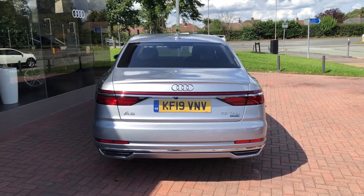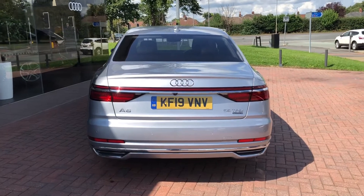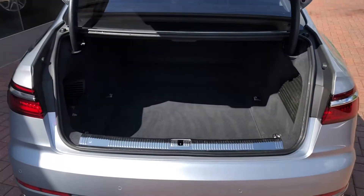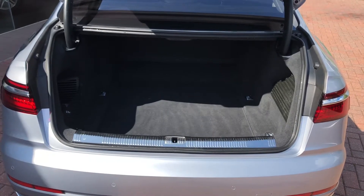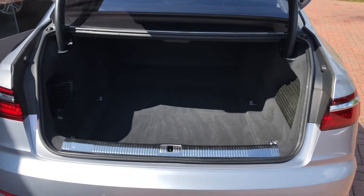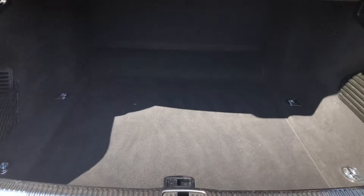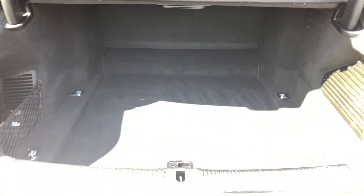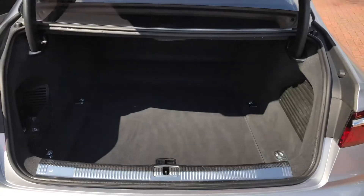As we take a look inside the boot, you can see a spacious area with plenty of room for a couple of suitcases and the weekly shop. If you need more room, you can fold down the rear seats to create an even bigger space. For added ease, the boot lid is also power-assisted, just by clicking the button on the back of the boot lid.